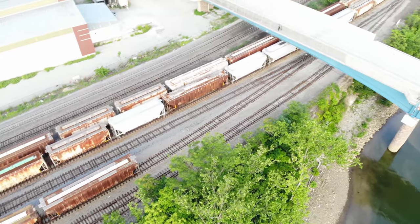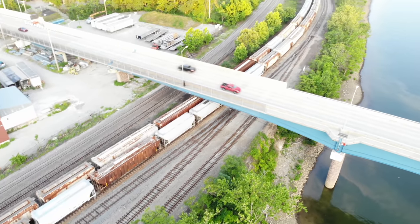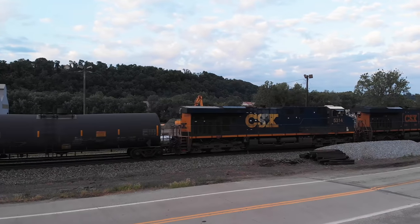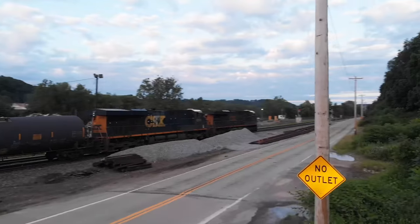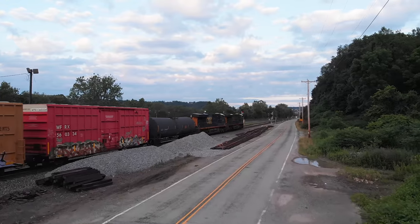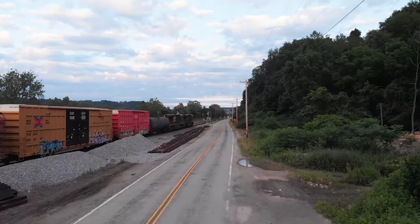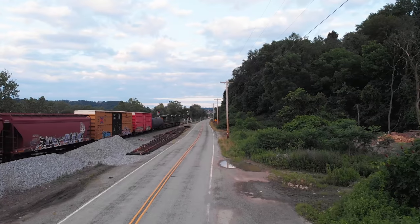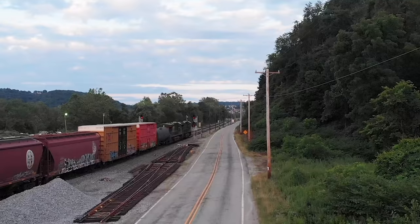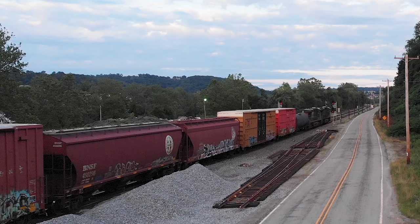I'm going to show you what I decided to get and why I decided to get these cars from Athearn. On my new N-scale layout, I mostly run Amtrak, but I also have one section where I run CSX and one section where I run Norfolk Southern. For the CSX section I have a mixed freight train, and I wanted to add cars basically similar to what we see here. Most of the covered hoppers I see are gray, but we do sometimes see a burgundy color.